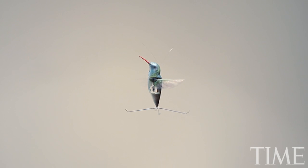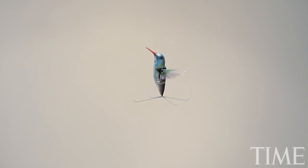This is the Nano Hummingbird. It's been in development for four and a half years, and it was funded by DARPA, which is the Defense Advanced Research Projects Agency. They fund the kind of extreme R&D projects for U.S. military.